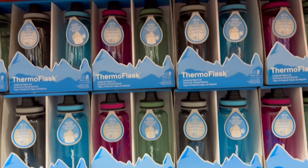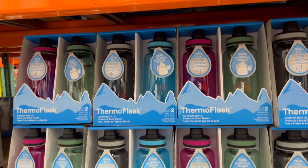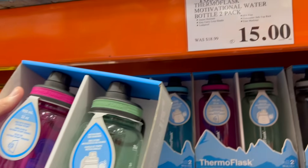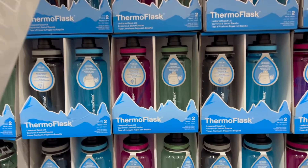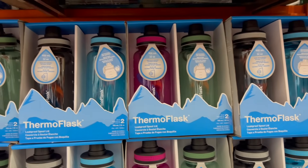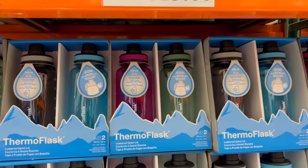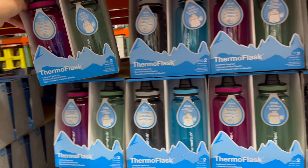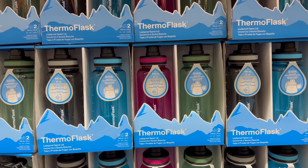I had a feeling these were going to go on clearance eventually because they never seemed to sell well. The Thermoflask Motivational Water Bottles — you get two in the pack. Was $18.99, clearance priced at $15. They have a leakproof spout lid, are dishwasher safe, and have carry-loop handles and time markings so you can track your hydration throughout the day. At $7.50 each, that's not bad.